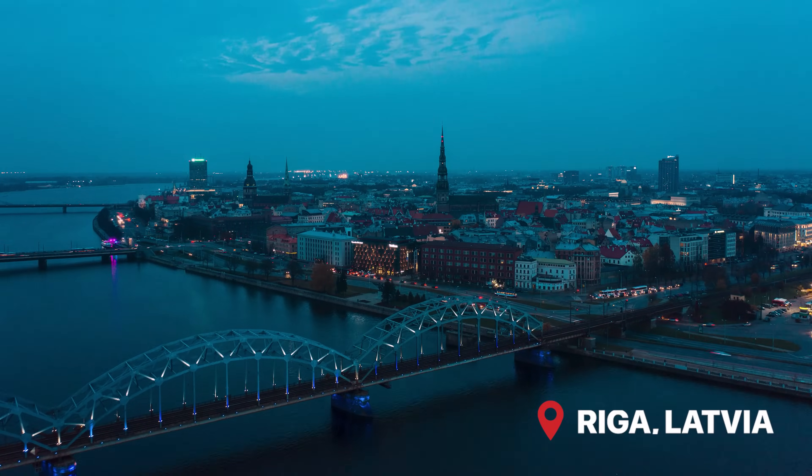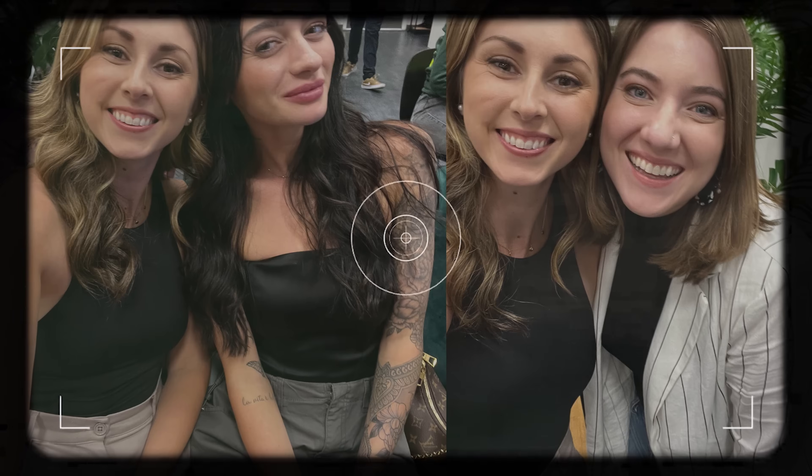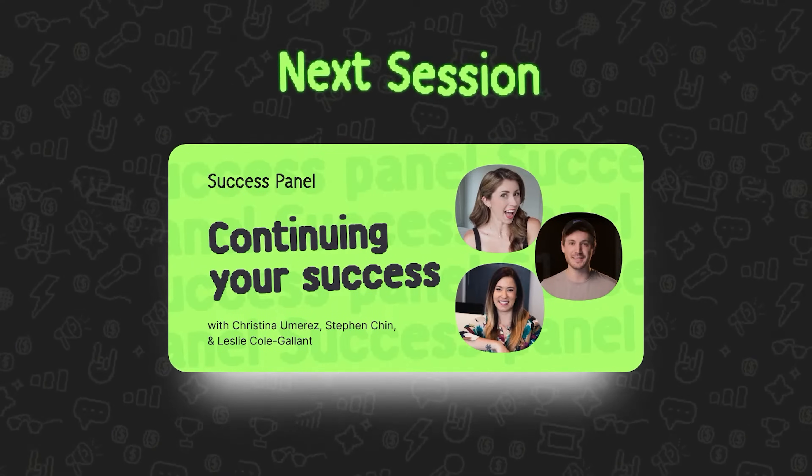Very big changes are coming to Printify. I just got back from Riga, Latvia, where I was able to go and actually tour the Printify office and meet with pretty much everyone that worked there. I met some amazing content creators, and I got to be a panelist on their most recent event, Printify Amplify.